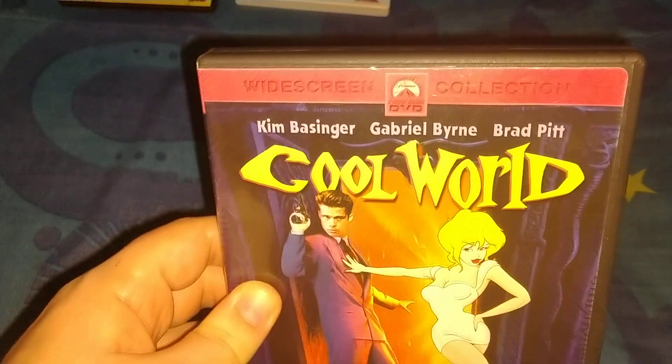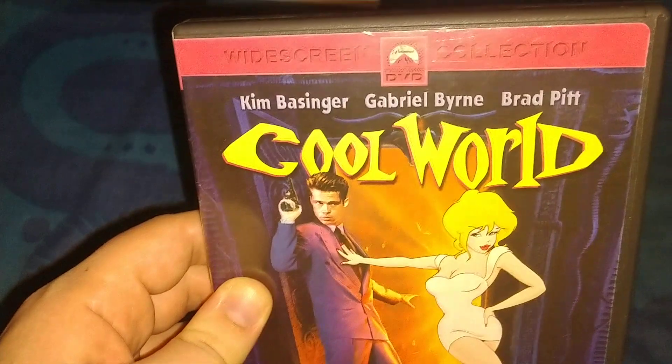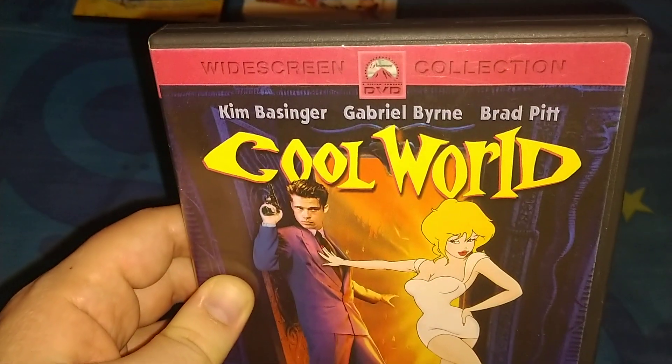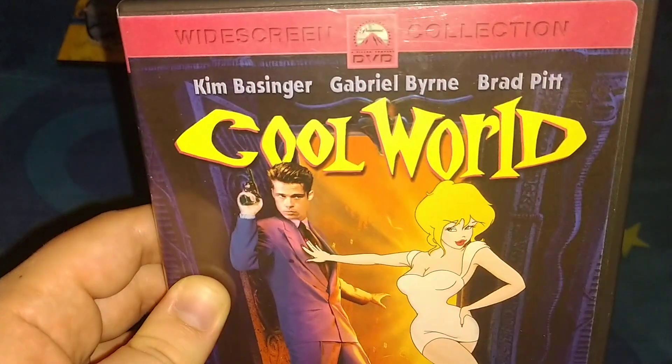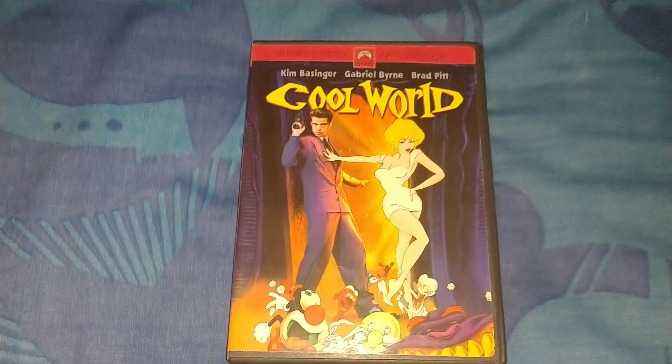That's the second one. And the last one is the widescreen edition — DreamWorks DVD collection edition. It's Cool World. It kind of feels like a rip-off of Roger Rabbit, because half the scenes are live action mixed with animated scenes.